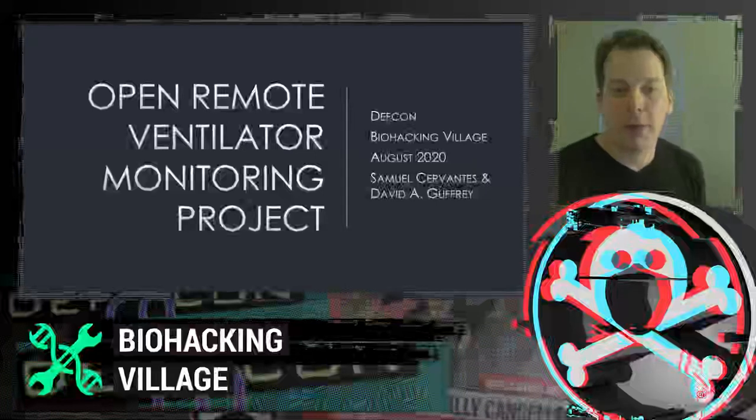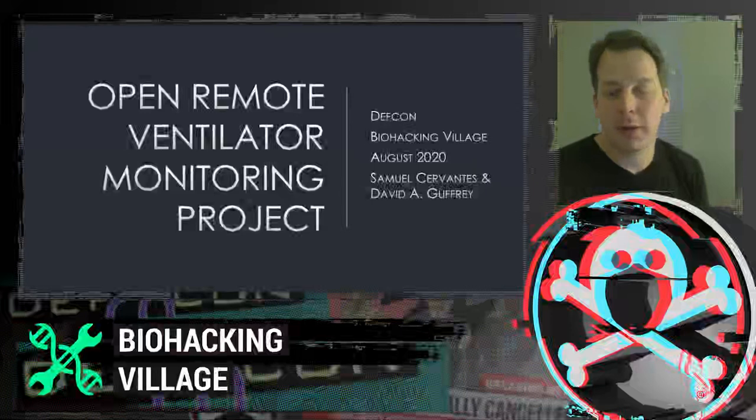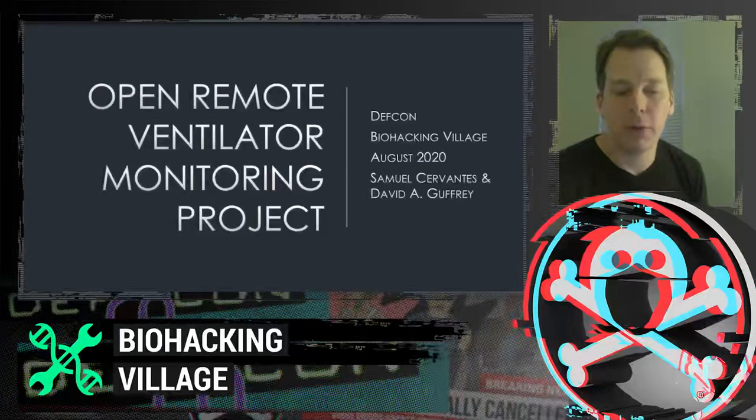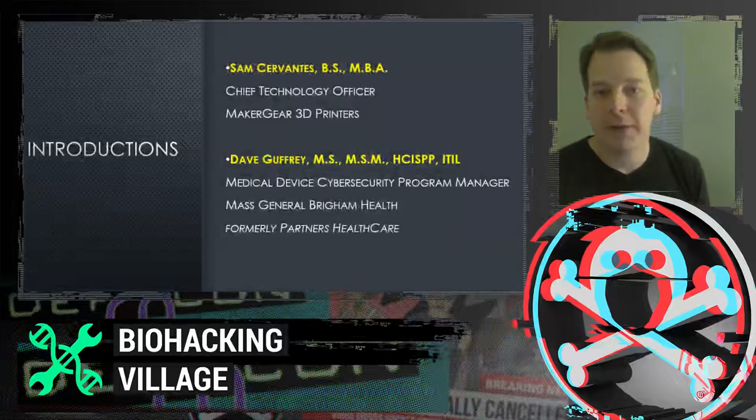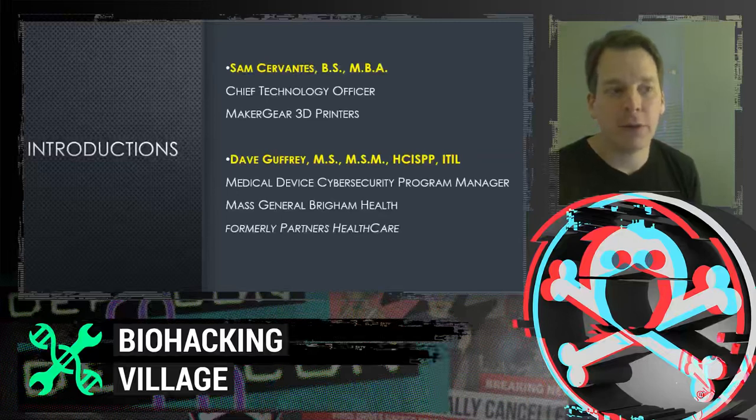Welcome everybody to the Open Ventilator Remote Monitoring Project. This was a project where the open source community came together to create software to remotely monitor do-it-yourself, rapidly manufactured ventilators during the COVID-19 pandemic. My name is Sam Cervantes. I'm the Chief Technology Officer at MakerGear 3D Printers, based out of Cleveland, Ohio.